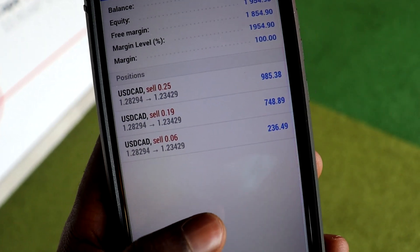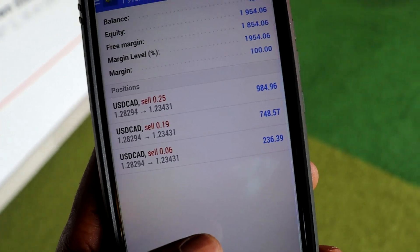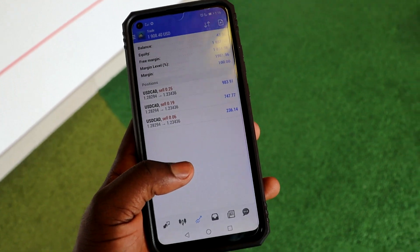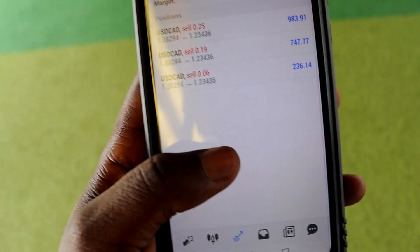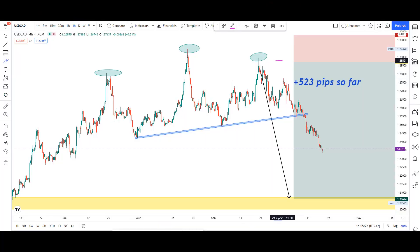As you can see, the lot size is not too big — the lot sizes are 0.25, 0.19, and 0.06. I'm gonna show you right now on the chart how I managed to turn this money. Our entry point was here, stop loss was put right here above, and the take profit is just here. We're still running this trade.